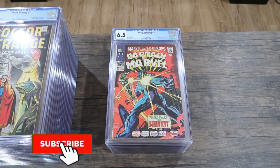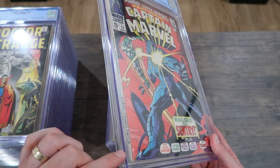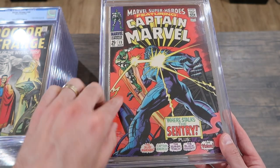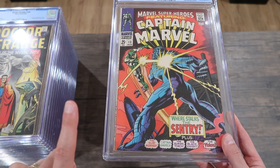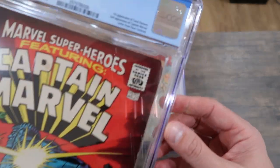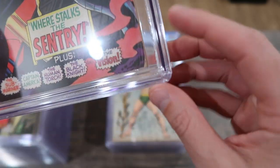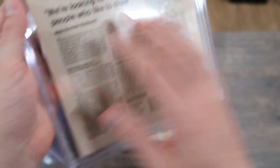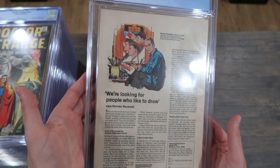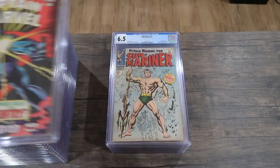Here's one I didn't press because it's a square-bound book. Pressing square-bound books is much trickier because you have glue on the spine and the staples go directly through the book, so I could press the staple right through it. I still haven't figured out how to press it, so I just cleaned it and submitted it, and it came back 6.5. There's an issue with that corner, some creasing down here, but it did clean up really nice. There's some waviness, but I'm definitely happy with a 6.5 for this book.